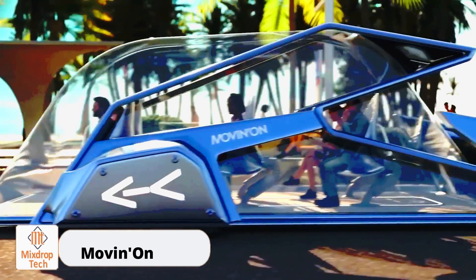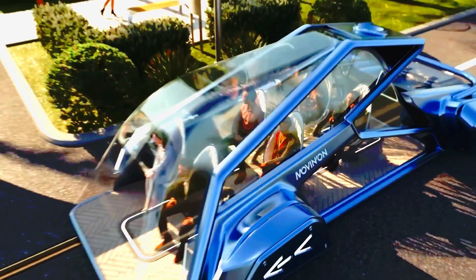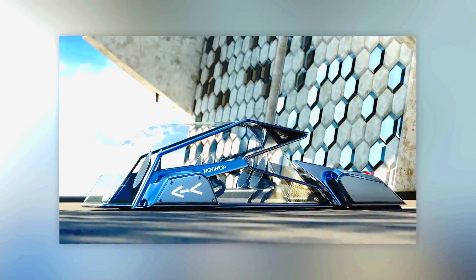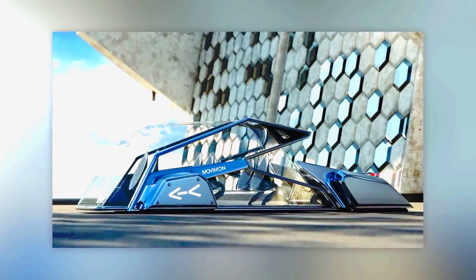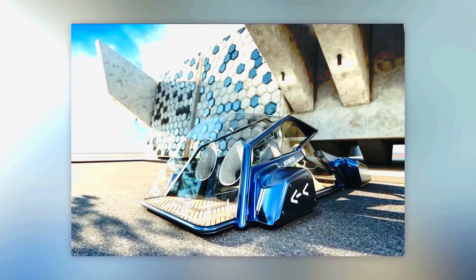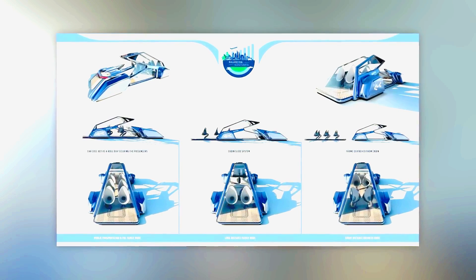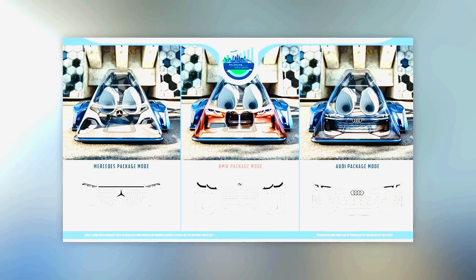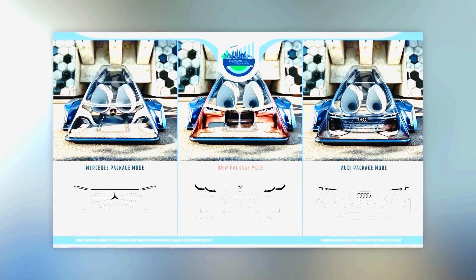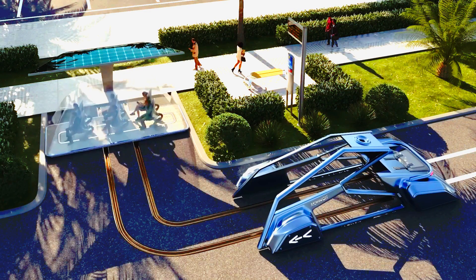Moving On. Take a look around — you'll probably notice that most cars have only one or two people in them. Did you know that just one bus can replace 155 cars? However, owning a personal car is often seen as a symbol of success — like saying 'I make enough money to avoid public transportation.' But what if taking the bus became just as prestigious and even had the logos of luxury brands like Audi or BMW?